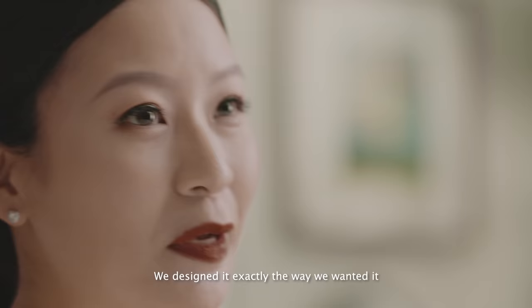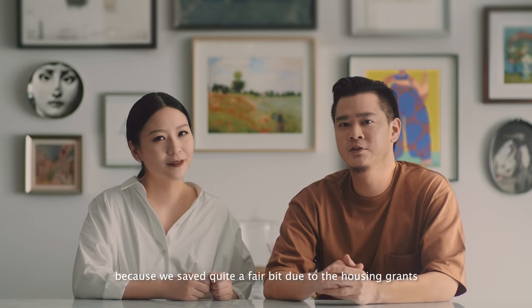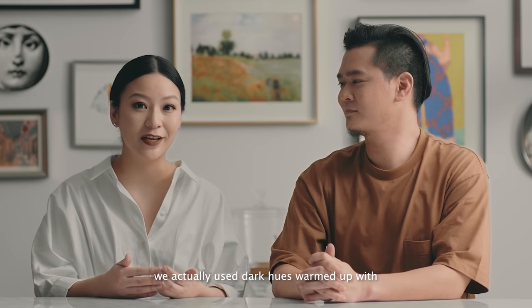We're proud to make the space our own. We designed it exactly the way we wanted it, and it's uniquely ours. We were able to spend more on the renovation because we saved quite a fair bit due to the housing grant. We're eligible for about $48,000 in grants, so the flat was very affordable for us.